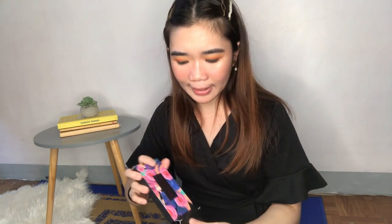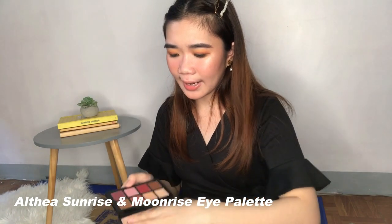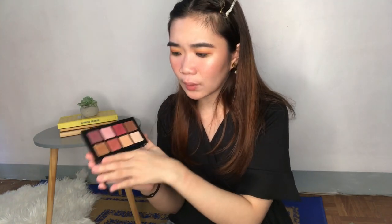The next one is also an Althea Korea product — this is the Sunrise and Moonrise eye palette. If you've watched my Valentine's Day makeup look, ginamit ko siya doon. To be honest, hindi ganun kataas yung expectation ko sa palette na to, pero nagulat talaga ako nung ginamit ko siya. It's such a nice palette to work with — ang ganda ng pigment, tapos ang lalaki ng pan size. I really, really enjoy this product.